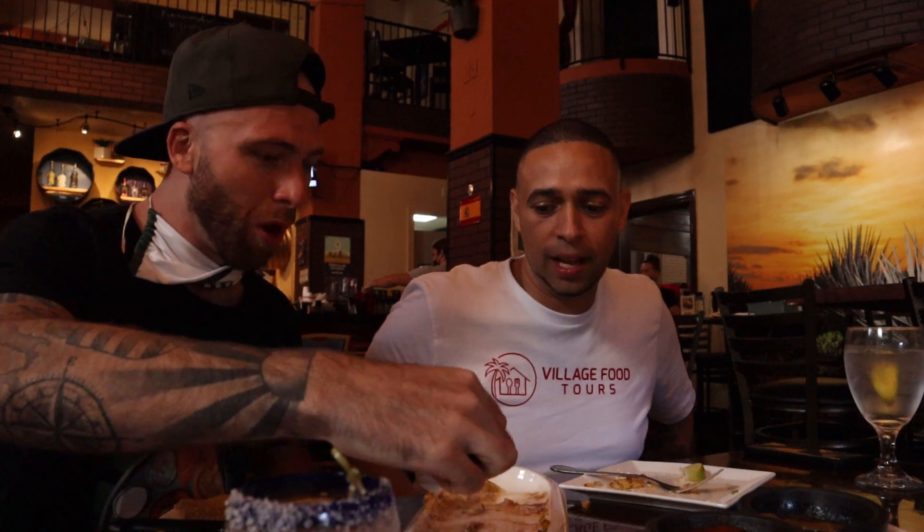Great drinks, delicious food — good spot. Sorry we didn't have the oysters, but the octopus was spot on and the elote — can't go wrong with it. Perfect.